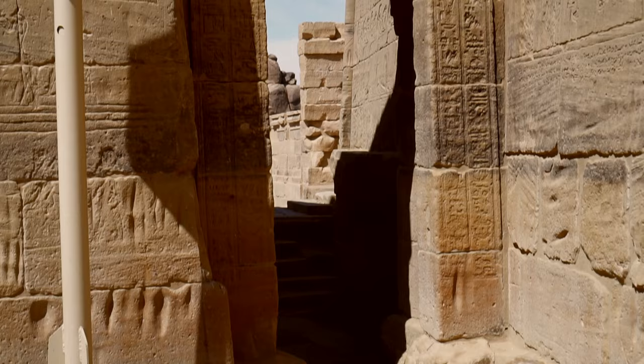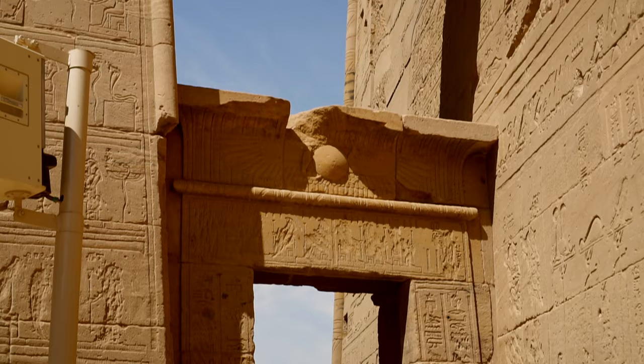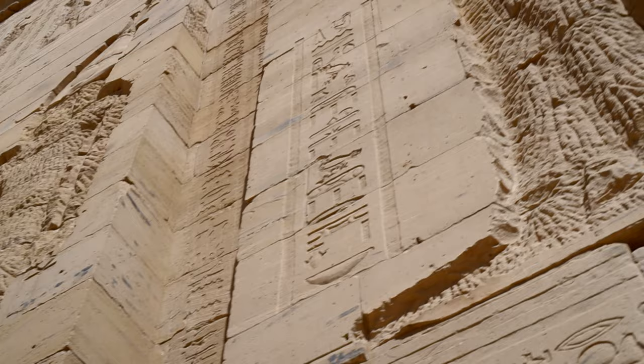Here in Philae, the rituals of the divine birth, which took place only once a year and in which only kings and high priests could take part, were dedicated to young Horus and symbolized the rebirth of the pharaoh.